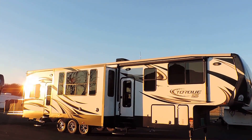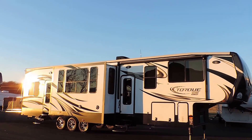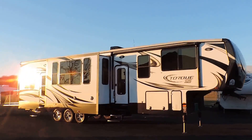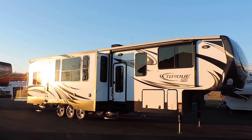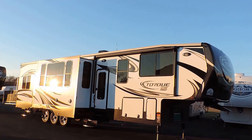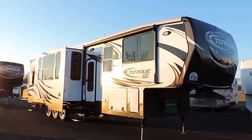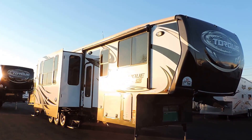Welcome to Zoomer's RV. Today we just got in one of our brand new 2015 Heartland Torque fifth wheel toy haulers. This is a 380 floor plan and we ordered it — we just got it in and it's loaded up with every option possible.